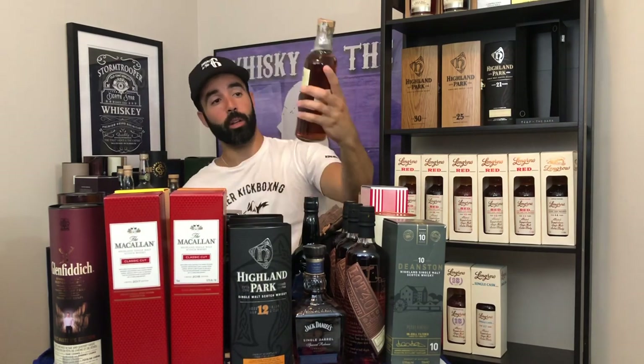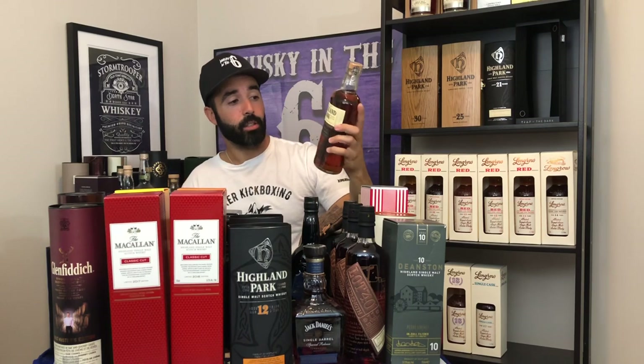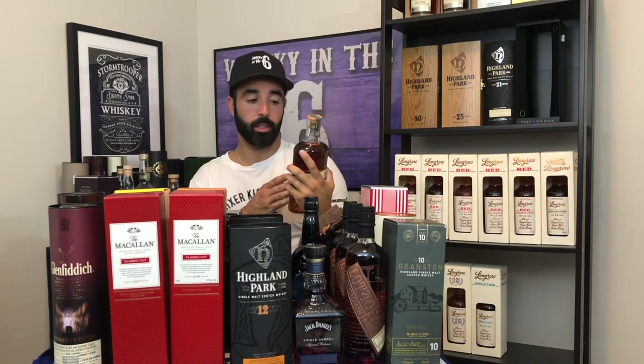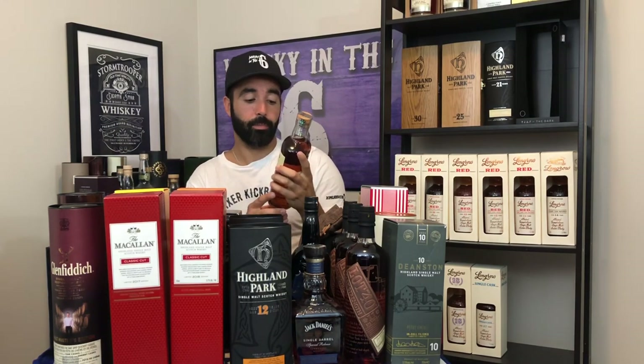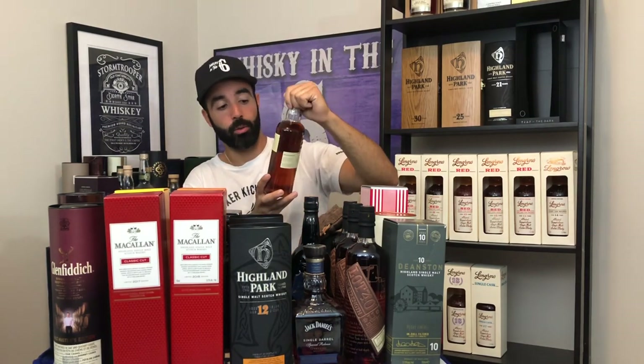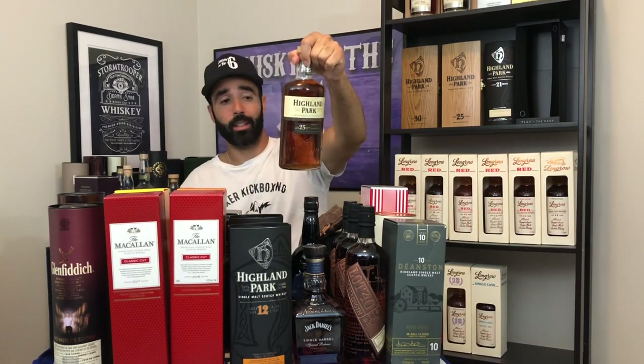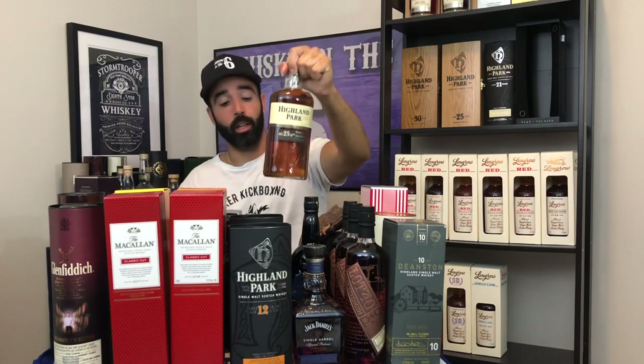I've got the Highland Park 25-year-old. I've never had a chance to try the 48.1% version, but I hear incredible things. This one is great as well — 45.7%. I wish it was a little higher in ABV, but we always wish that. Fantastic stuff. At the time I was getting these for about $400 Canadian, which is a steal.